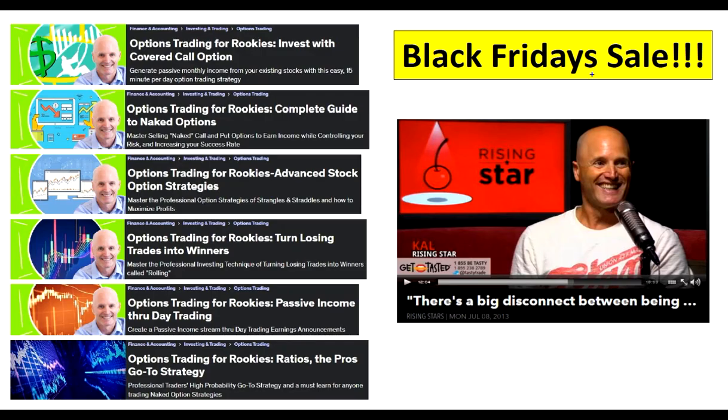Hello everybody and welcome to my Black Friday sale. For the whole month of November, you will have access to all my private courses on the left-hand side that you never get to see throughout the year. These are all advanced courses for the most part, so you want to be fairly fluent in verticals and iron condors before you get into these. But if you want them in your back pocket even if you're not ready, now is the time to buy them. This is covered calls, your guide to getting started in naked options, strangles and straddles, rolling, and trading earnings. And this right here is my brand new course that I haven't put out anywhere yet.